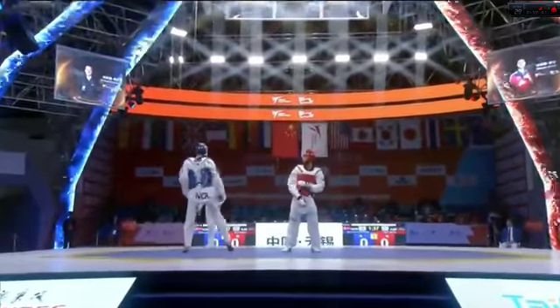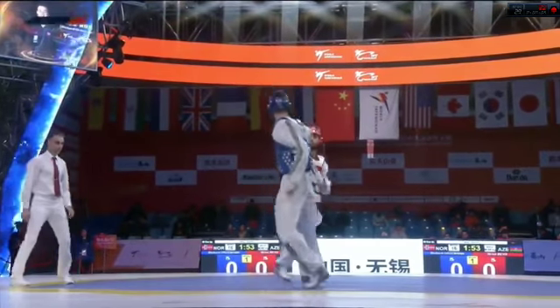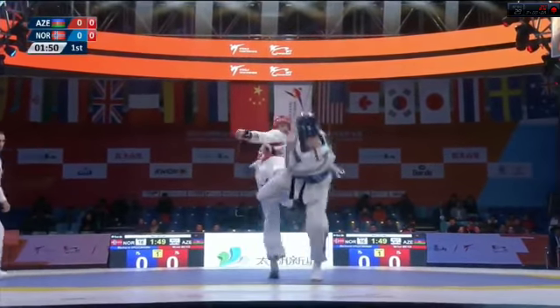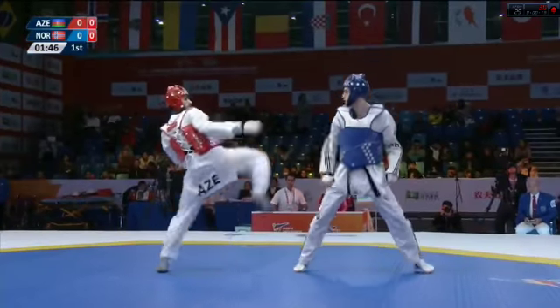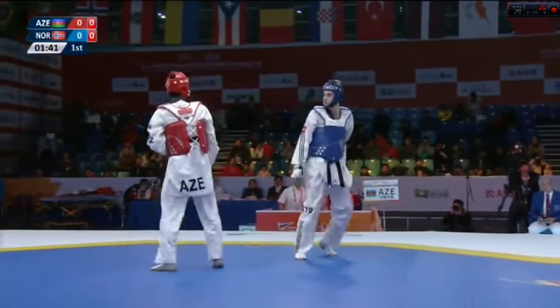The final. Richard Ordeman of Norway against Milad Beji Harchigani of Azerbaijan. The man from Azerbaijan in red trying to fire forward with that front leg, lands over the shoulder there of Ordeman. Ordeman knows how to beat Milad Beji Harchigani. Can he do it again here?